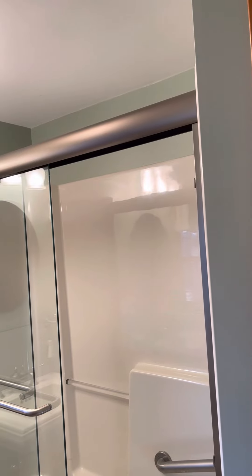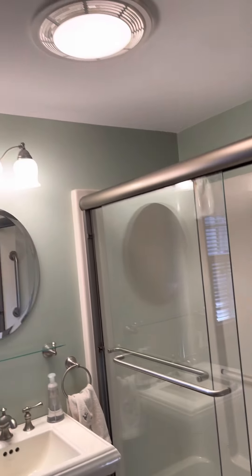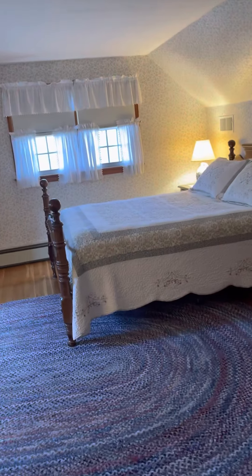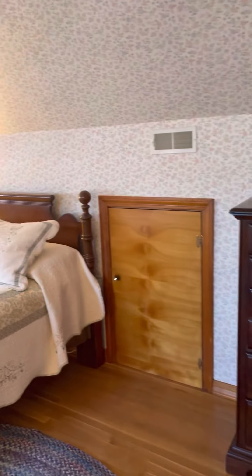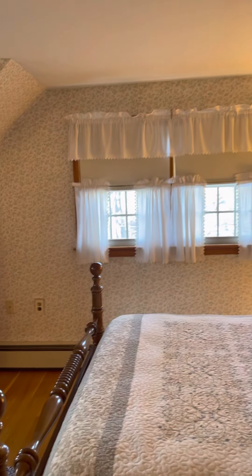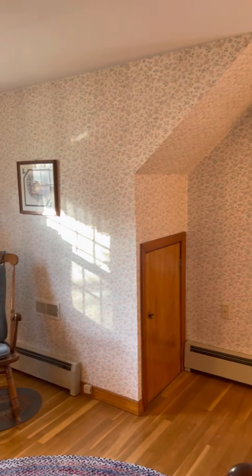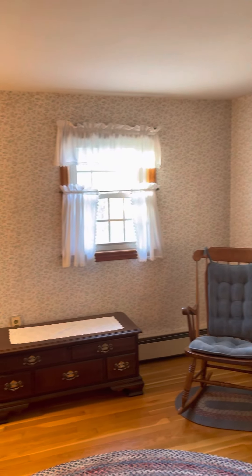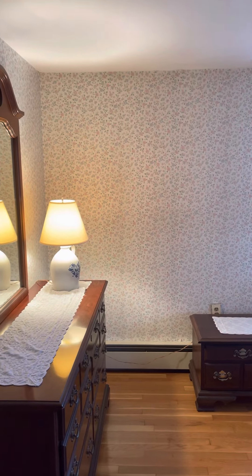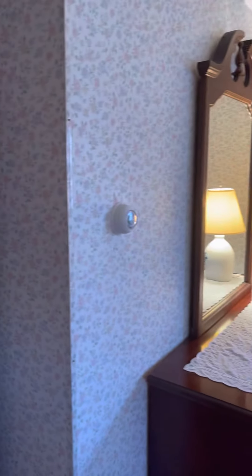The fan is a little loud but it works, so a good sized bathroom here. Here is the other bedroom — the bedrooms are huge. You just have to get rid of the wallpaper, that's all. Really good sized bedrooms, and the windows look good too. So upstairs: two bedrooms, one full bathroom. Let's go downstairs.